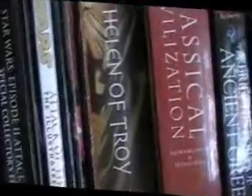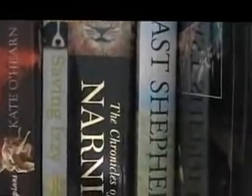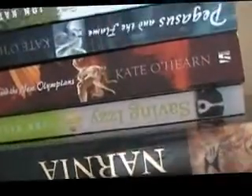Star Wars — I've got Attack of the Clones, visual ones like that. There's Tigger again. I've got Winnie the Pooh. The Last Shepherd, which was based up the valley. Narnia. Saving Lucy. And then a new author which I really like — it's Kate O'Hearn, I think that's how you pronounce it. Pegasus and the Flame, and Pegasus and the New Olympians — fantastic story, absolutely wonderful.